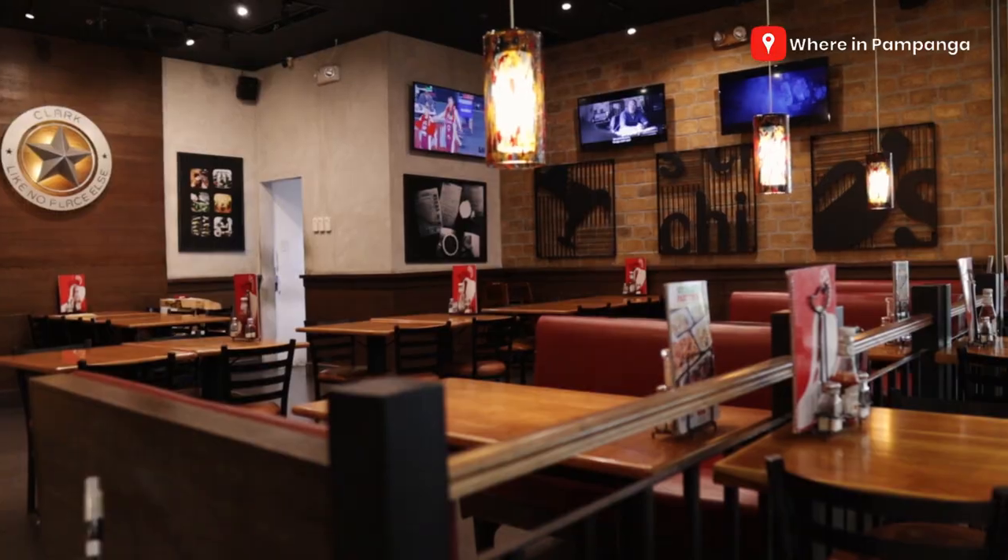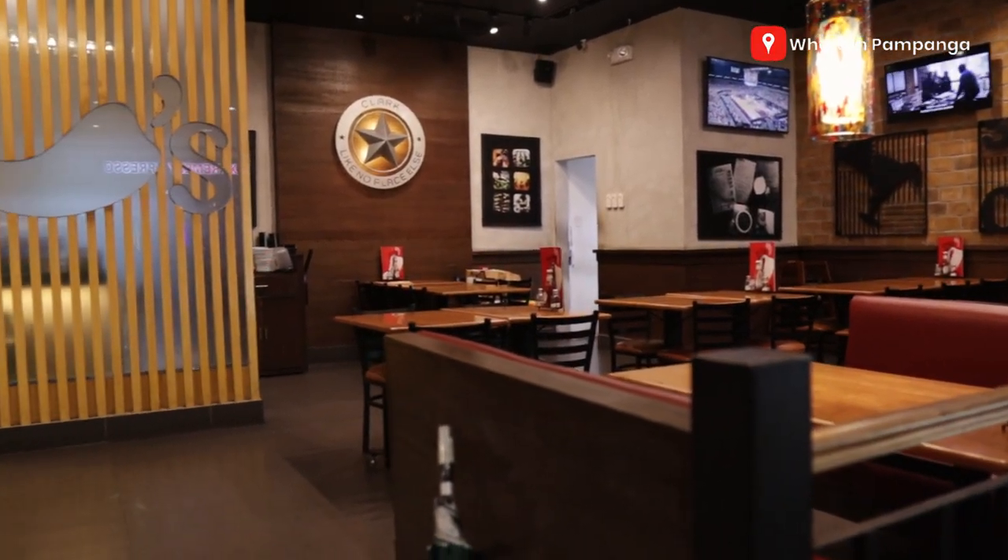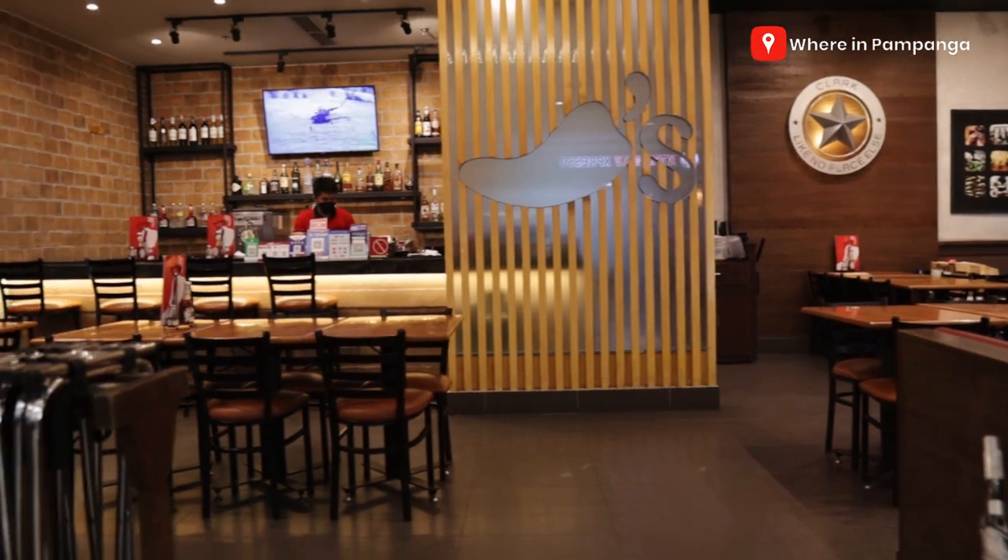Alright! Welcome to Chilis SM City Clark! Actually this is our second time to be here and I want to show you guys the dining setup natin dito.